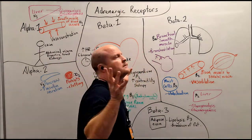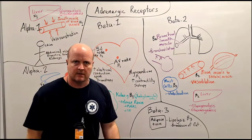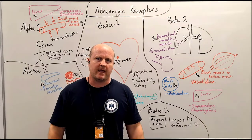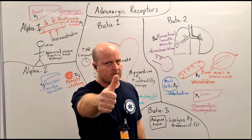And there we have it — our adrenergic receptors, our sympathetic receptors, and what they do when we have a sympathetic response. Happy studying, team.